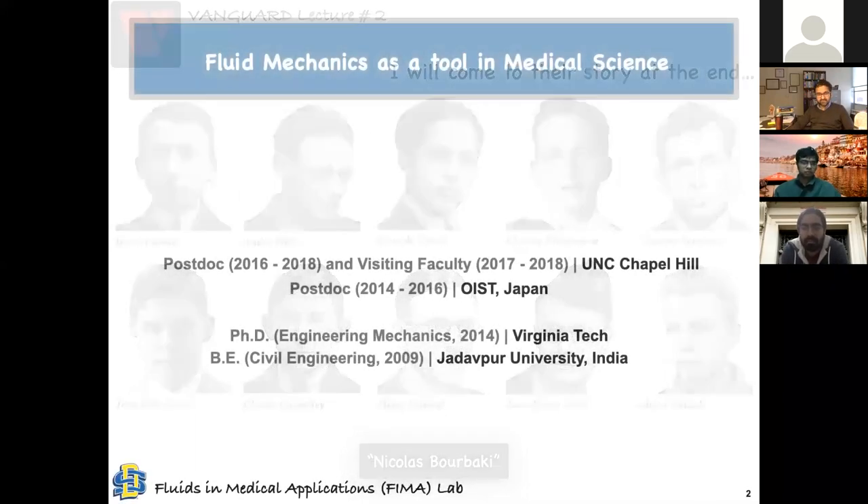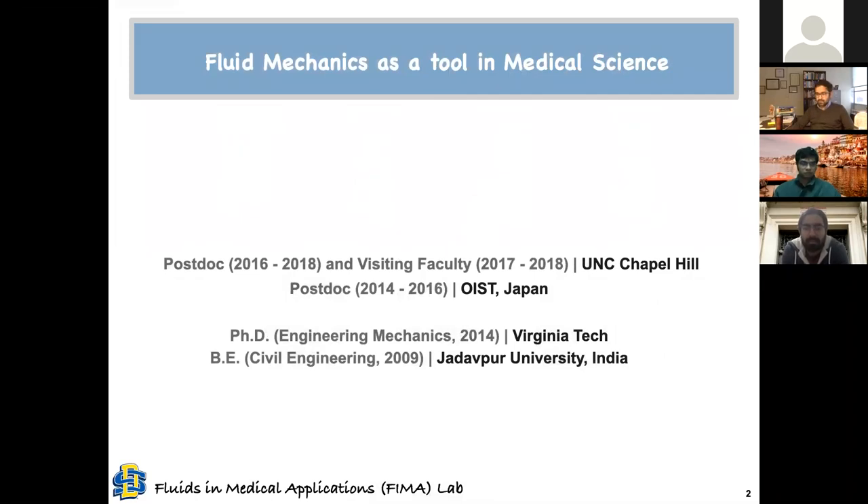Let me take a few minutes to give some account of my academic and research background, and how the work I'm doing with my students at South Dakota State connects to where I started from at JU. At Jadavpur, I did my bachelor's in civil engineering. In civil, we had a course called hydraulics — hydraulics one and hydraulics two. The content was basic fluid mechanics, but after doing those two courses, I knew that if I went to graduate school for a PhD, it would be related to fluid mechanics.